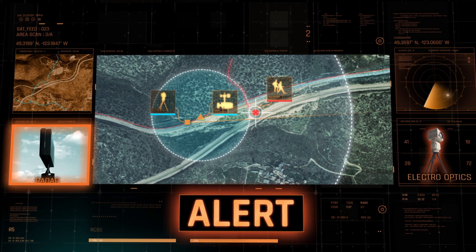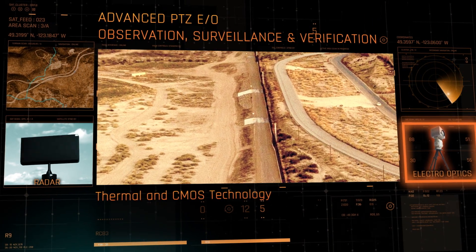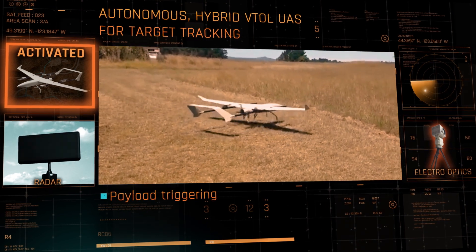Threat verification is powered by advanced, ruggedized, multi-sensor PTZ electro-optic observation and surveillance systems.